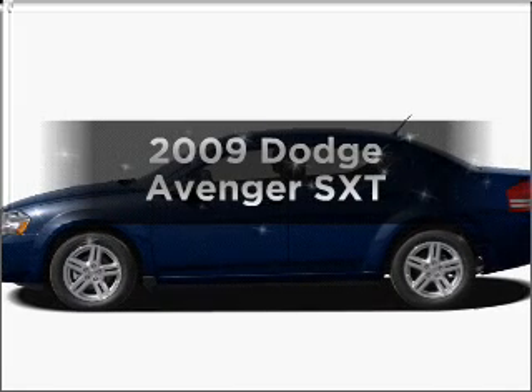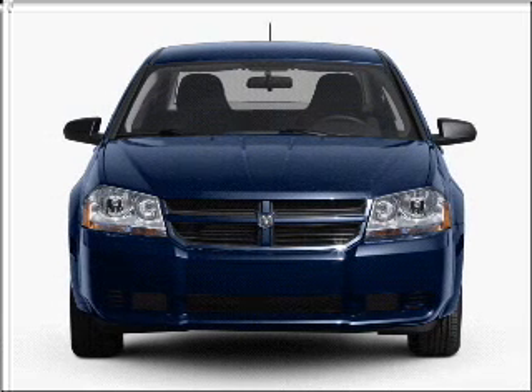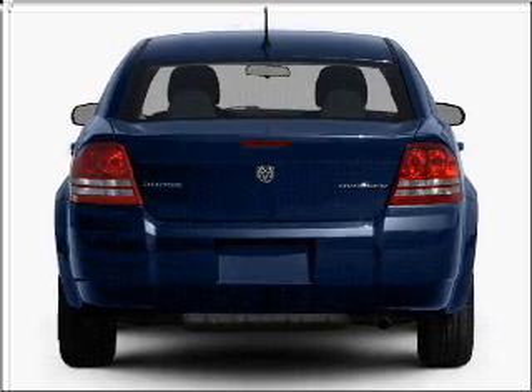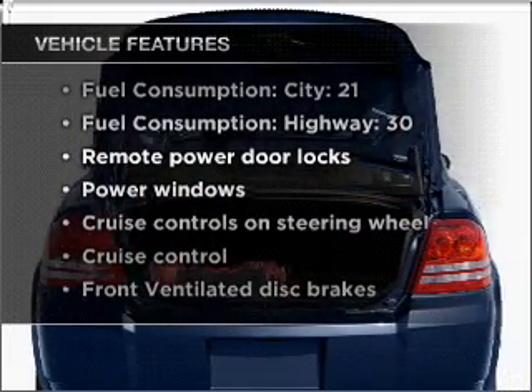Get noticed in this 2009 Dodge Avenger. Everything you need under one roof with this great vehicle, featuring an efficient four-cylinder engine connected to a smooth shifting automatic transmission. Plus enjoy these notable features that are included in this vehicle.